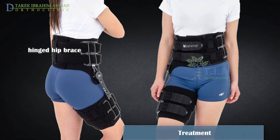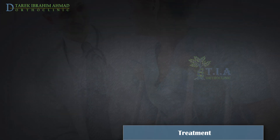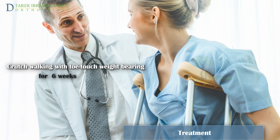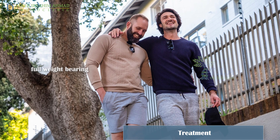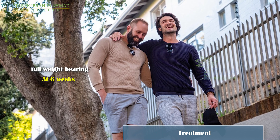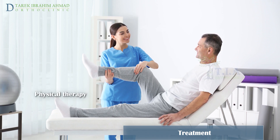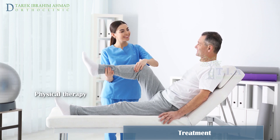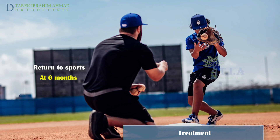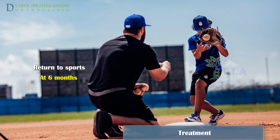Post-operatively, a hinged hip brace will be applied to keep the hip flexed, and the patient will be instructed to remain toe-touch weight bearing for six weeks. At six weeks post-operatively, the patient will be allowed to bear weight as tolerated. The patient will then enter a physical therapy program to improve muscle strength and restore range of motion. At six months post-operatively, the patient will regain full range of hip motion and return to their previous level of sport.